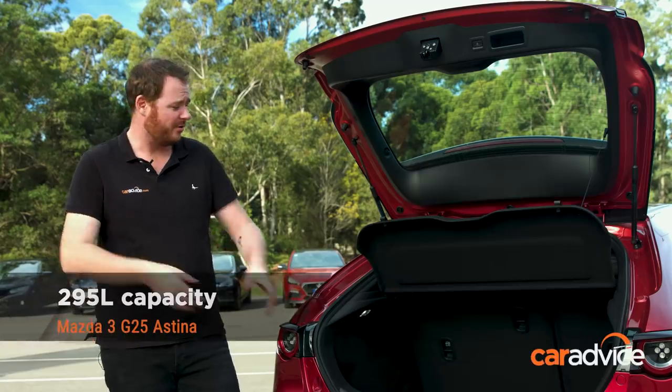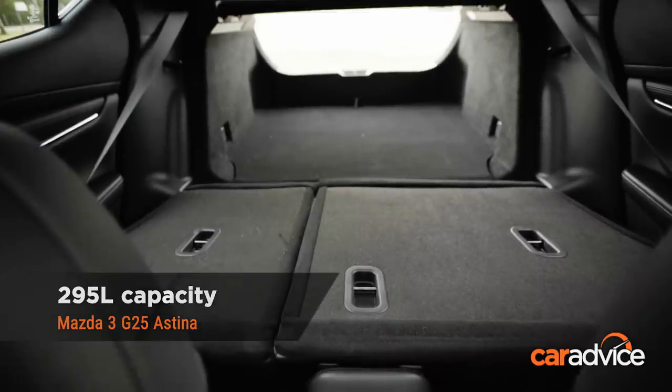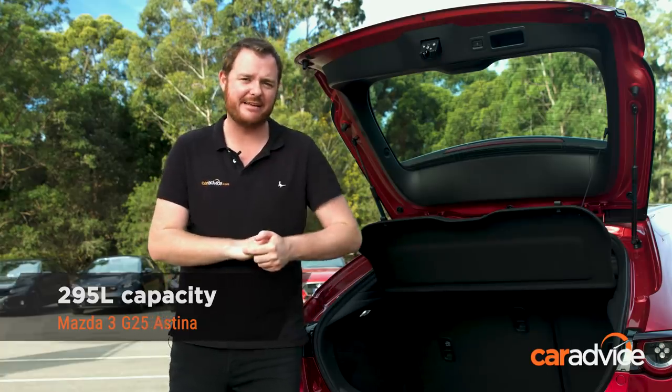When I say the Mazda's boot is the smallest on test, it's not offensively small — you can still fit a couple of suitcases there. There's a good removable parcel shelf, really nice deep pile carpet lining, and under the floor there is a temporary space-saver spare wheel. Every car here but one has that function.